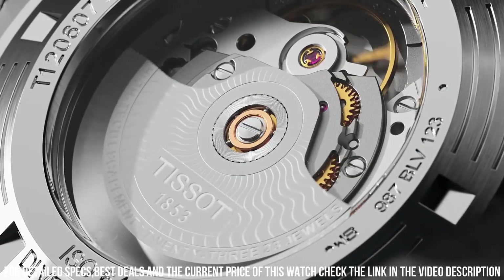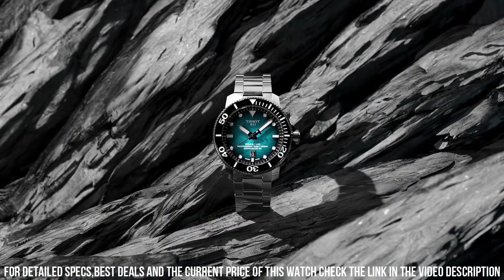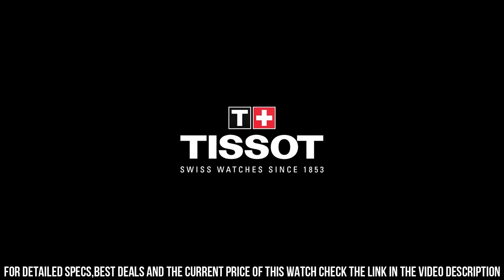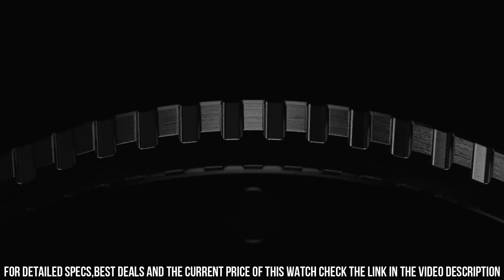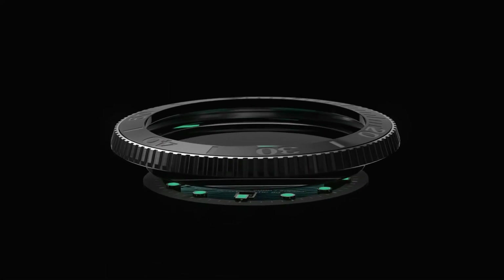Band width: 22 mm. Band color: black. Dial color: gray gradient. Bezel material: ceramic. Bezel function: unidirectional. Calendar date. Movement: automatic. Water resistant depth: 2,000 feet.